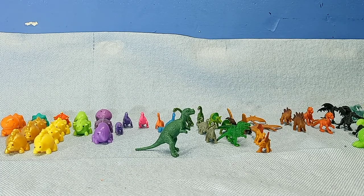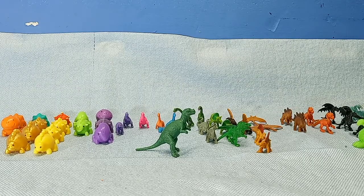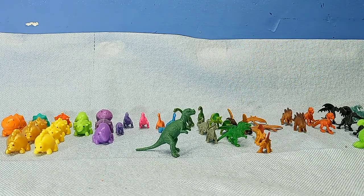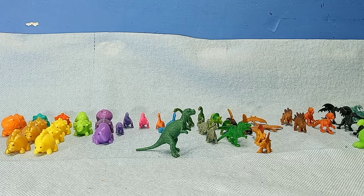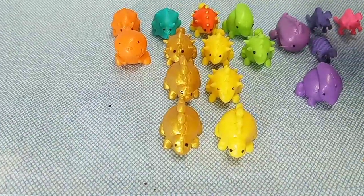I genuinely don't know what lines these toys are from. I got them between 2019 and 2020 but I don't remember the lines. I know I have the packaging but it's under all my boxes and I can't look through them right now. If someone knows any of these, please tell me.